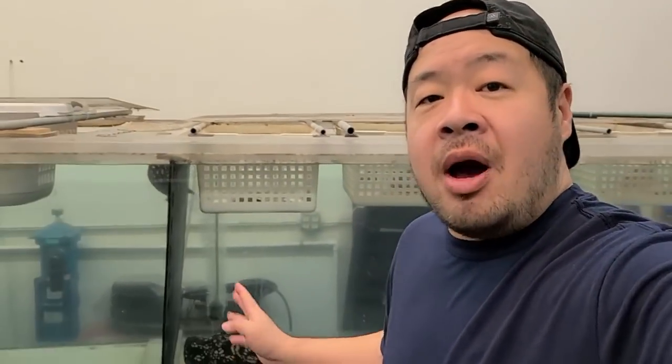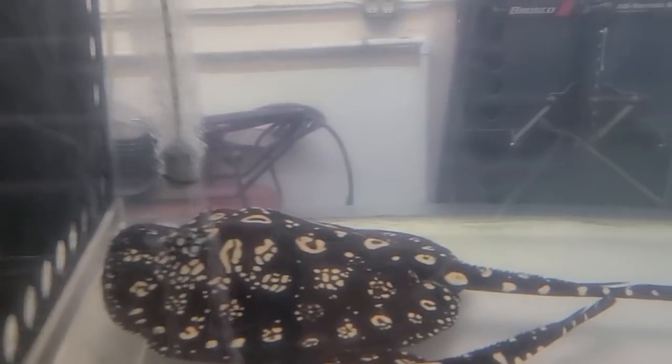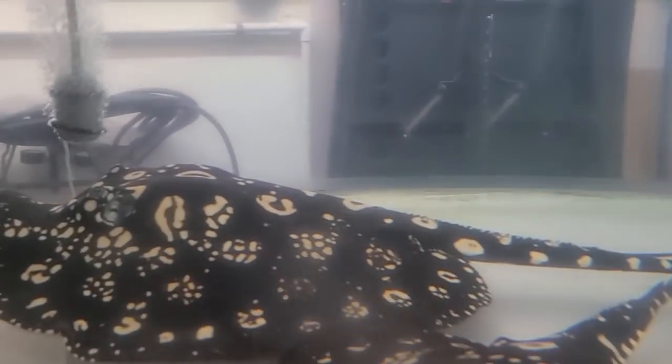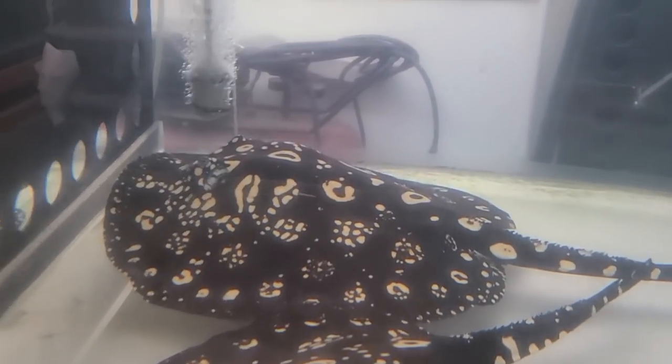Welcome back to the Center for Stingray Biology. I wanted to start off this episode with an update on Big Mama. As I suspected, she had more babies in there. That's her right there, and now she is all flat on both sides — no longer a hump showing. She has pushed out all the remaining babies.